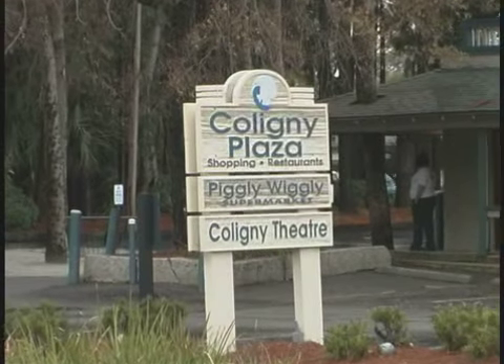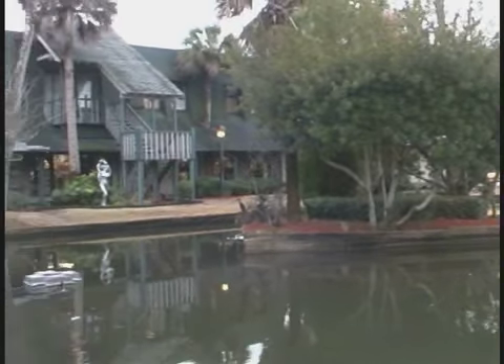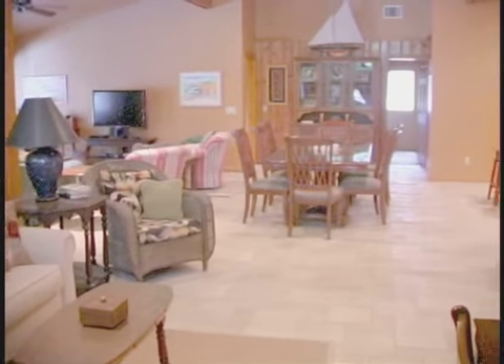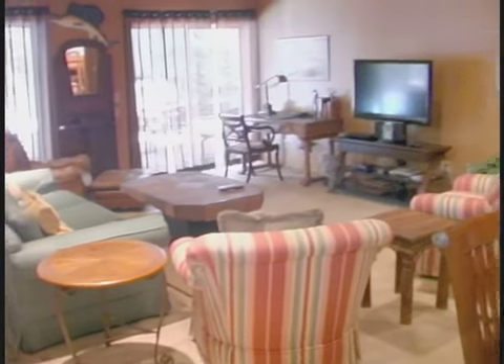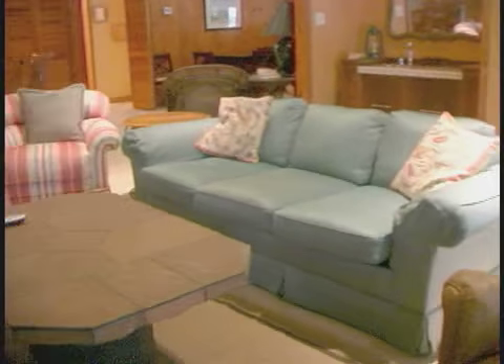You'll have plenty of action right down the road at Coligny Plaza. The shopping and dining here will delight you. When you come back to your home each day, you'll have a great living space. Kick back and have the time of your life.